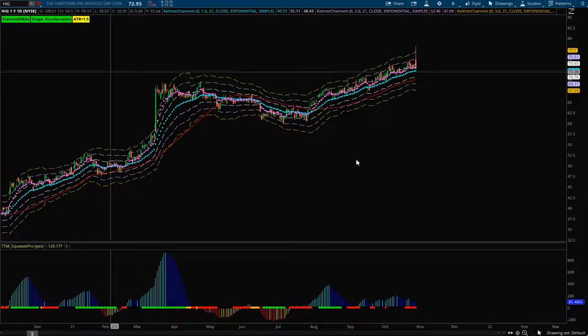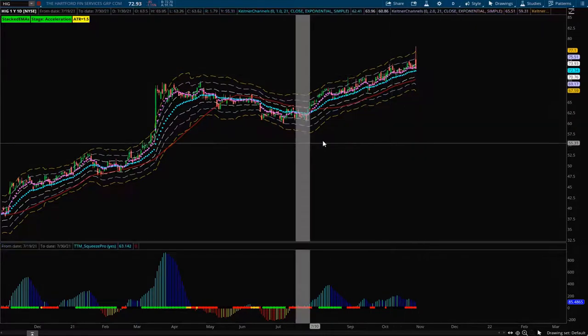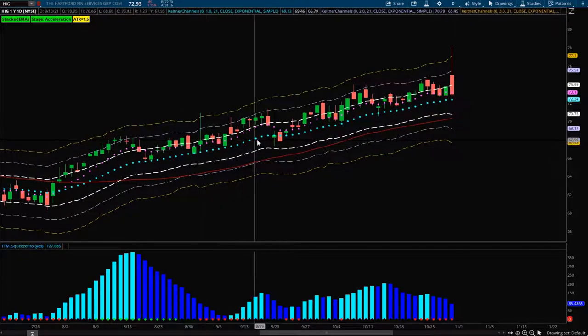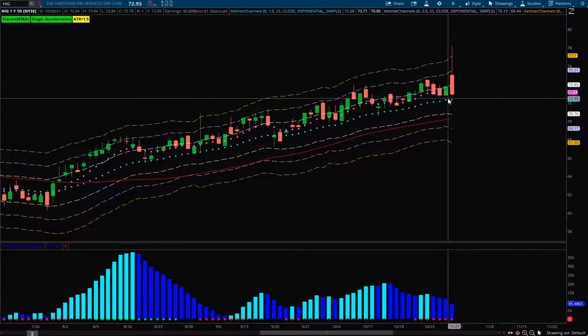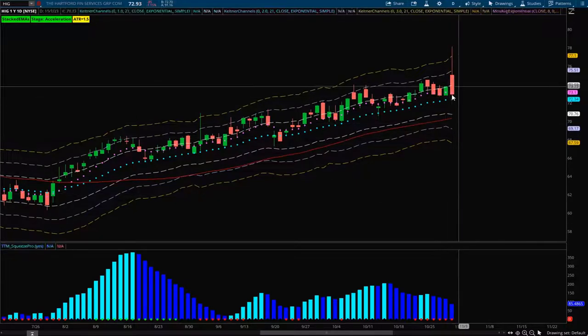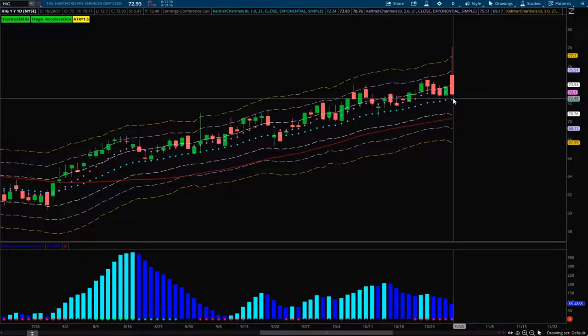Next up is the Hartford, which has been in a great uptrend. I really like the trend on this one, and with this squeeze setting up, the histogram is above the zero line which I like. The structure shows it consistently coming down to the 21 EMA and bouncing. With the current close between the 8 and 21 EMA, I think Monday could offer a good entry around 72.50. It's always bounced off that 21 in the past, so if you can get it at that level it'd be a great price for a long entry.